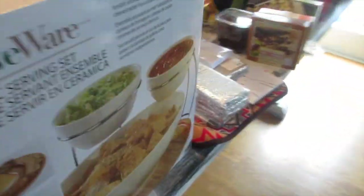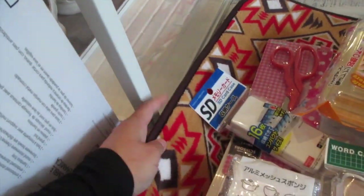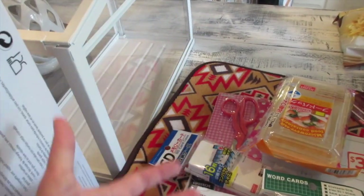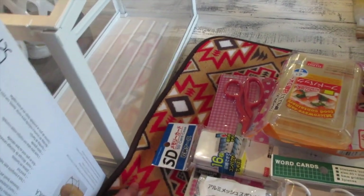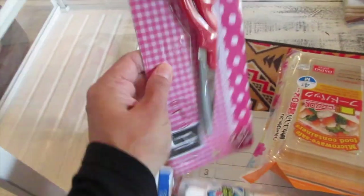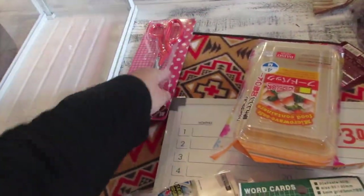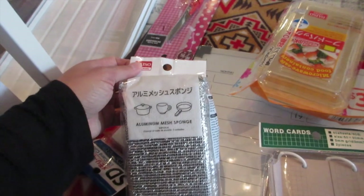Quick Daiso haul: I like to get Java's dog bed at Daiso or Dollar Tree and change it every week when he gets his bath — that one was two dollars. I also got utility scissors, and an aluminum mesh sponge for pots and pans — a dollar fifty for three.